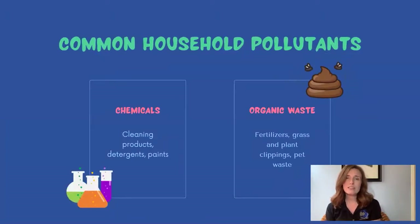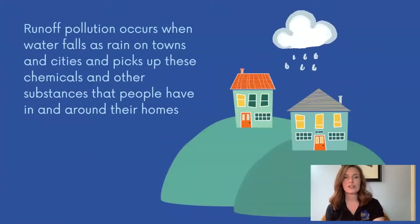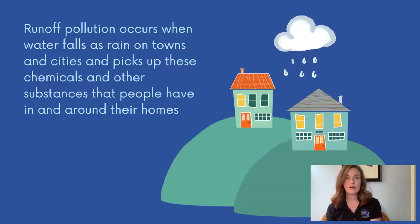We use chemicals to clean our kitchens and bathrooms. We use detergents to clean our clothes and carpets. We also use a lot of organic waste material — stuff like fertilizer that we use on our lawns to make grass grow. We also sometimes forget to pick up after our dogs when they go to the bathroom outside. Fertilizer and pet waste have a lot of nutrients in them. That's why we use fertilizer to make our gardens grow. But algae love nutrients too, so it can be a problem if these nutrients make their way into our water systems.